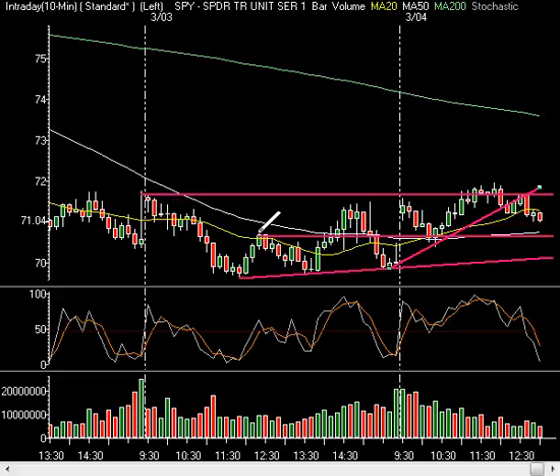A couple other trend lines to note: take the pivot of the W pattern where we pivoted lower to make the W, take that high point and connect it right across, and all of a sudden you have another trend line formation. Connecting these up, on a breakout above this line, this extended line will be more resistance. Definitely watch for that level.